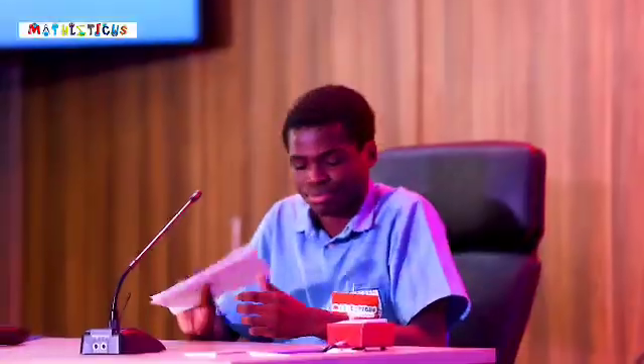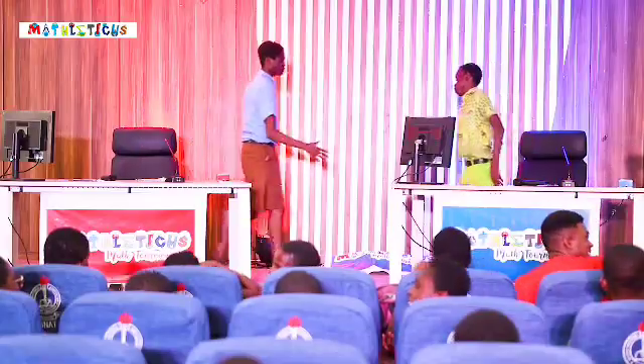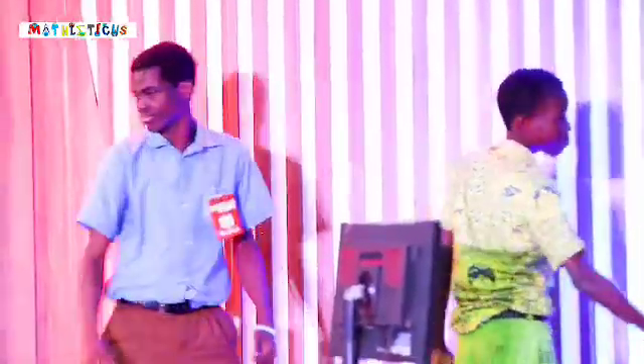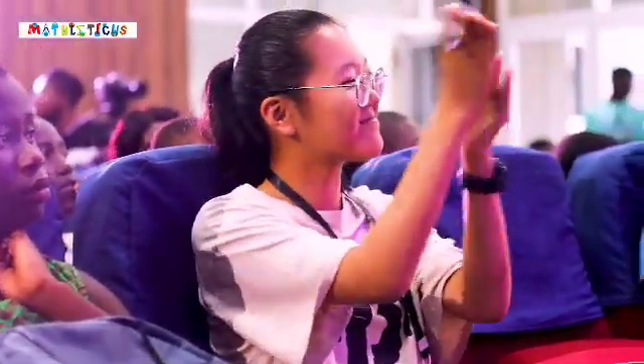And we have a winner for today. Wow, what a contest. A round of applause to all the candidates — they've done so well.